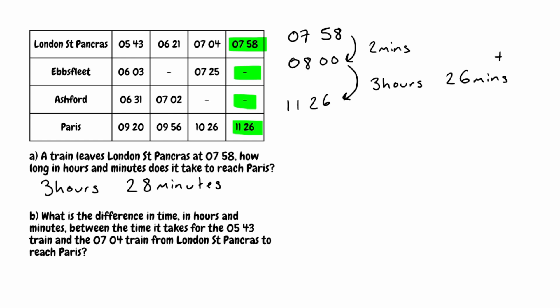We won't have to split the times up like that in every single question, but it's a useful tip to keep in mind. Now let's look at Part B. What is the difference in time in hours and minutes between the time it takes for the 5:43 train and the 7:04 train from London St Pancras to reach Paris? So let's find those trains. The first one was the 5:43 train from London St Pancras, which is here.